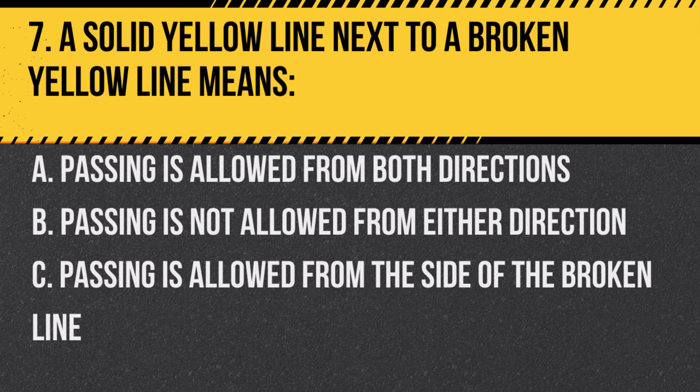Question 7. A solid yellow line next to a broken yellow line means… A. Passing is allowed from both directions. B. Passing is not allowed from either direction. C. Passing is allowed from the side of the broken line.